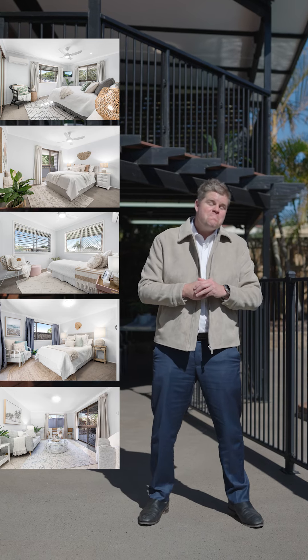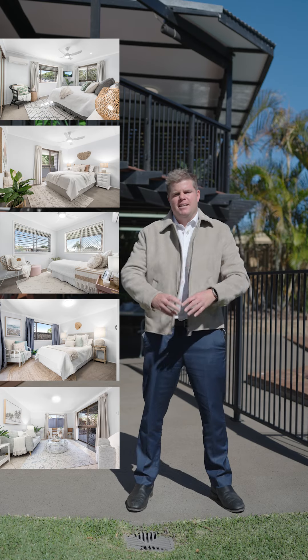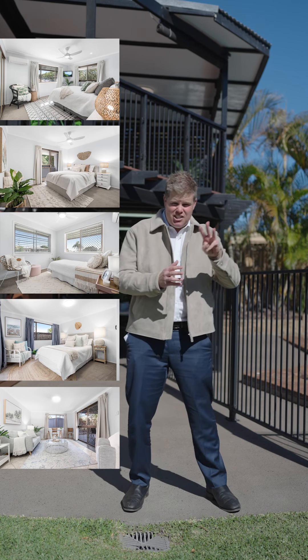I see five bedrooms. No, I'm sorry, that's actually incorrect. No, I can see five. No, sorry, Az — you're incorrect. There's actually three.